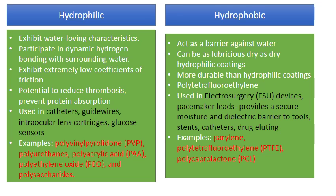Hydrophilic coatings are coatings that exhibit a water-loving characteristic. They participate in dynamic hydrogen bonding with surrounding water and therefore exhibit extremely low coefficients of friction, which is their main application — providing what's called a very lubricious layer, something that will be very easy to insert in and out of the body. They're often used in catheters, guide wires, and intraocular lenses.